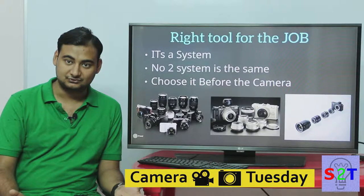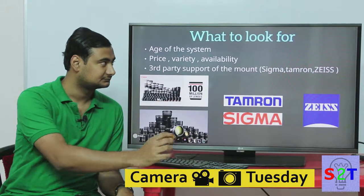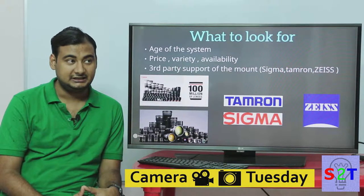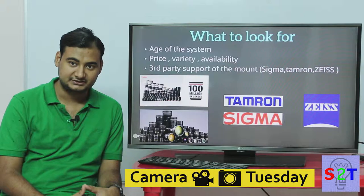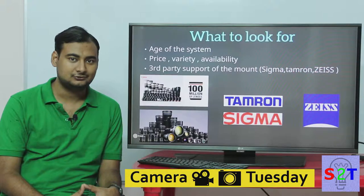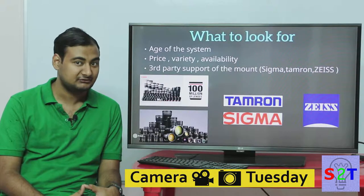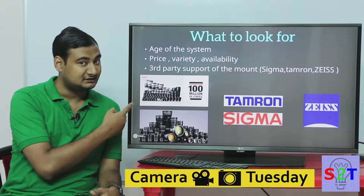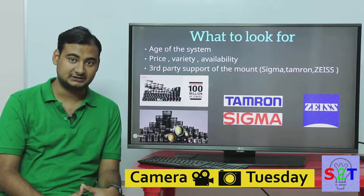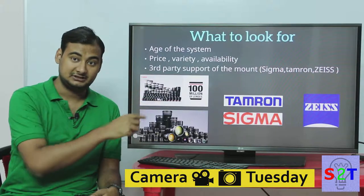When choosing a lens system, first look at its age. If a lens system like Canon's mount system has been around for a long time, they are doing something right — you cannot survive in today's competitive market without delivering. So if you find a lens system that has been going on for 50 years, it's doing something good. Nikon and Canon are quite famous and popular for good reasons — they deliver what they promise.